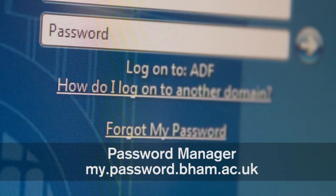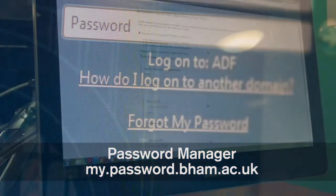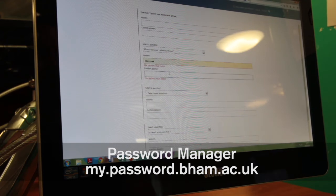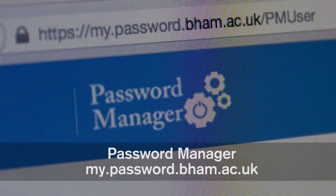Like any service desk, we get a lot of requests for password resets. In 2014, we introduced a new self-service tool called Password Manager, which can be accessed at my.password.bham.ac.uk. This allows you to reset your password without having to contact the service desk. For more information, search our knowledge base for Password Manager.